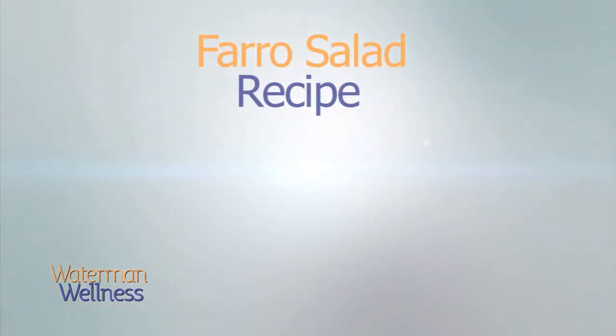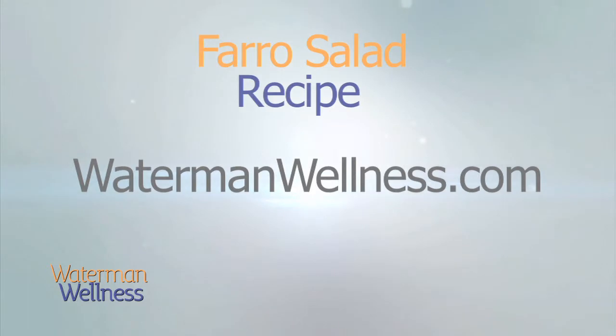You'll find the complete farro salad recipe online at watermanwellness.com.